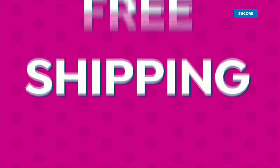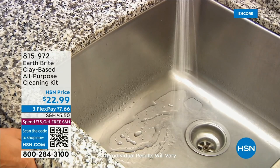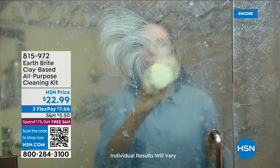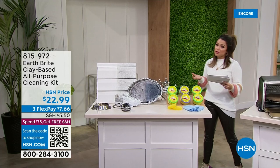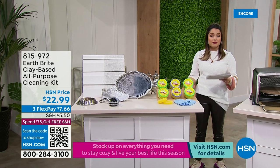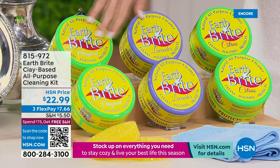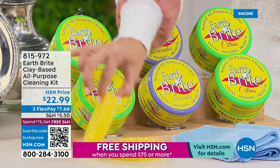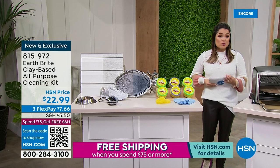I want to talk to you about Earth Bright — this stuff is so cool. We have a brand new exclusive bundle using a French white clay to clean, polish, protect, and even repel water all throughout your home. It's made with natural ingredients, doesn't scratch, is hand-filled in tubs that are air-dried, and carries the conscious choice cleaning seal. From glass stove tops to stainless steel, ceramic tiles, plastic, ovens, and copper — we're going to clean it all. You're getting two 10.5-ounce tubs, your choice of scent — original, citrus, or lavender — plus two microfiber towels, for $22.99.